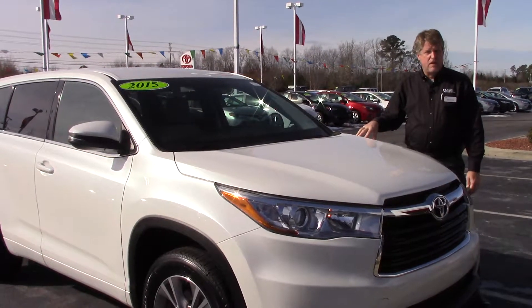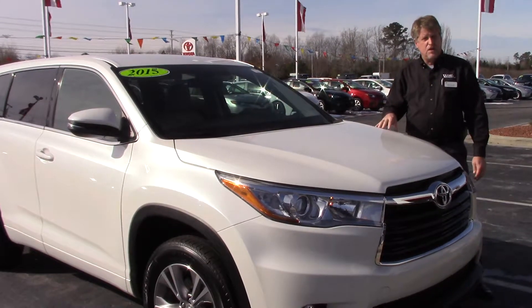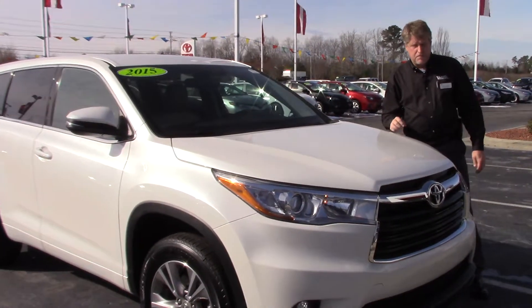Hey everybody, this is Mike Daniels from Hubbard Vestor Toyota. Today we're going to talk about TD-0985A. This is a 2015 Toyota Highlander, LED Plus, in Blizzard Pearl.